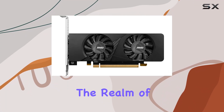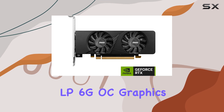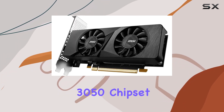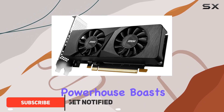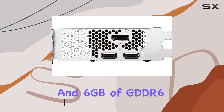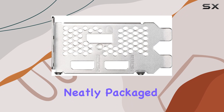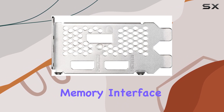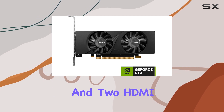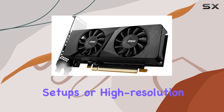Today we're diving into the realm of gaming performance with the MSI Gaming RTX 3050 LP6 GOC graphics card. Packing the formidable GeForce RTX 3050 chipset, this compact powerhouse boasts a boost clock of 1492 megahertz and 6 gigabytes of GDDR6 memory clocked at 14 gigabits per second, all neatly packaged with a 96-bit memory interface. With a single DisplayPort and two HDMI ports, connectivity is ample for multi-monitor setups or high-resolution displays.